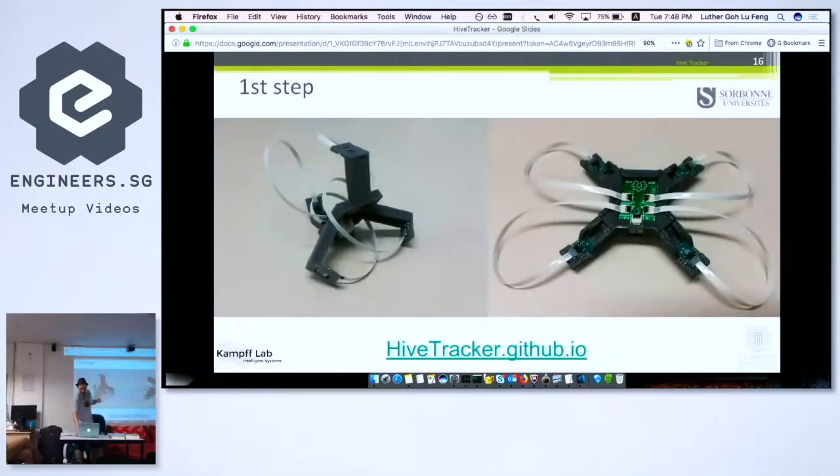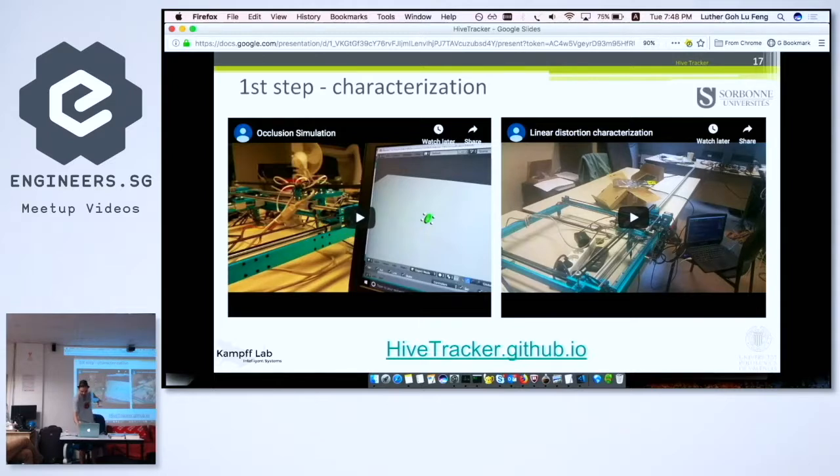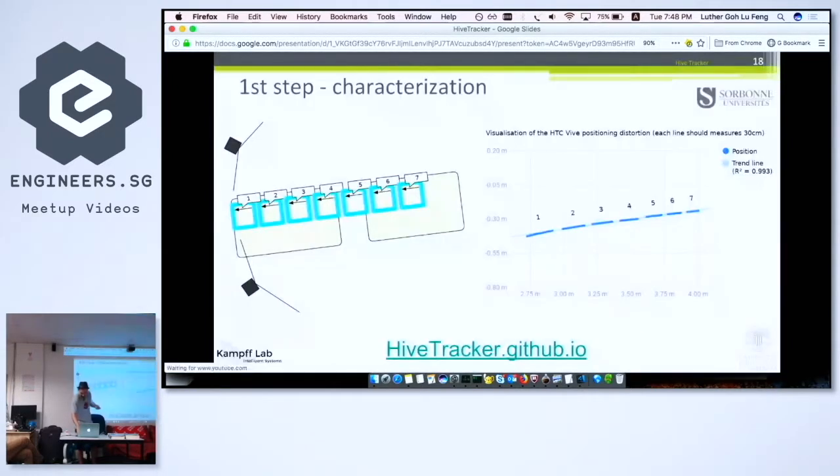I did a characterization of the system using a CNC and this tracker. Something interesting that no one really talked about earlier is that the system has a distortion — basically 30 centimeters when you're two meters from the base becomes about half when you're four meters away. If you apply a distortion matrix you can reconstruct your position. For now we have something between 0.5 and 0.9 millimeter accuracy, which is still reasonable for what we want to do.